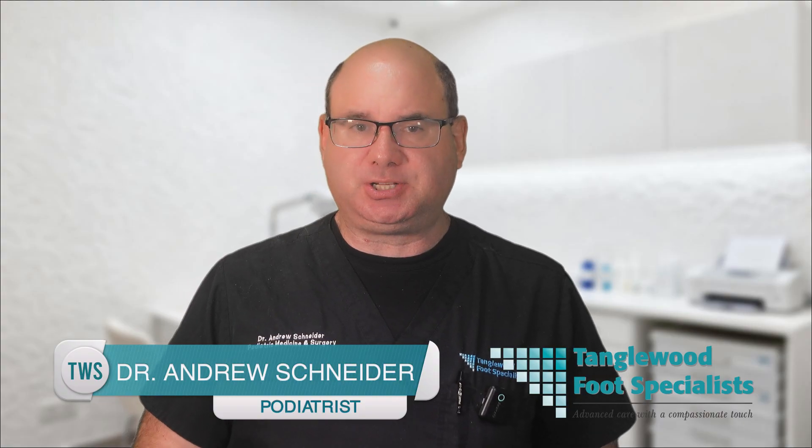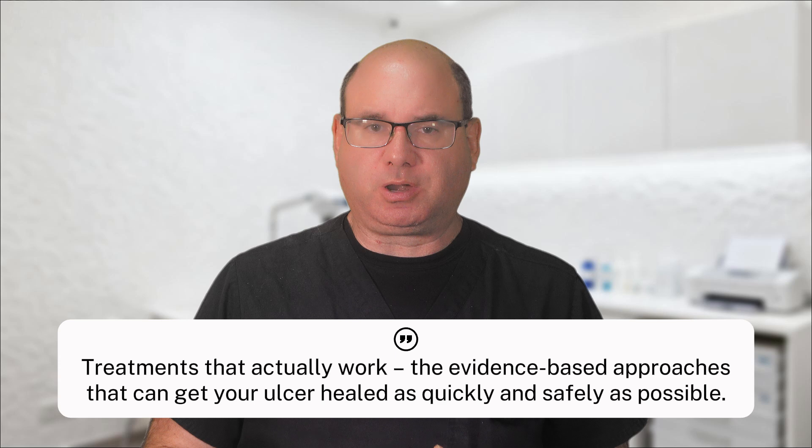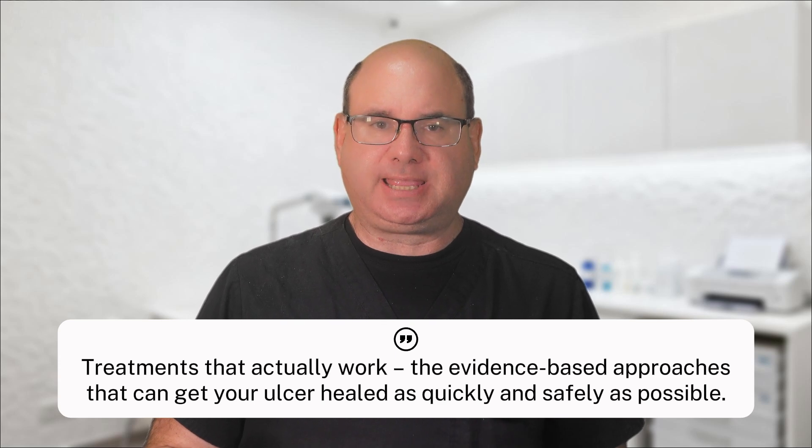My name is Dr. Andrew Schneider and I'm a podiatrist in Houston, Texas with over 25 years of experience treating diabetic patients. In today's module, we're going to focus on the treatments that actually work — the evidence-based approaches that can get your ulcer healed as quickly and safely as possible.